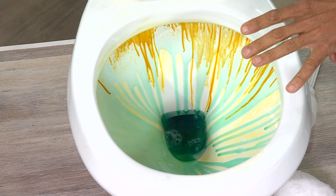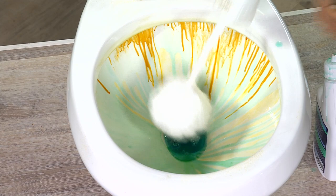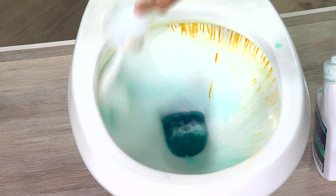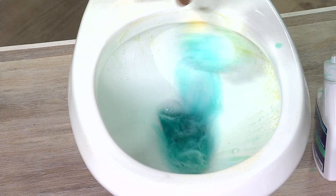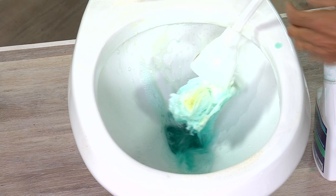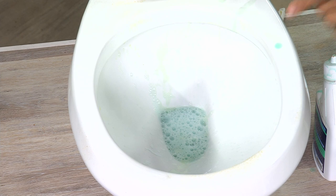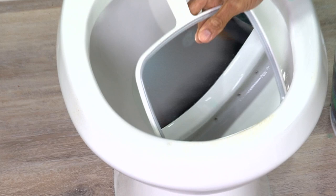It breaks down the rust, iron, and mineral deposits. The color-changing technology tells you when it's activated — when the water turns from green to blue, it's ready to go. Take a toilet brush and work it around the area, especially up under the rim, to clean those holes and passages. There's no bleach, no soap, no ammonia, so you're not coughing, sneezing, or wheezing. It smells fresh and clean. We call the final flush the royal flush — all the rust and mineral deposits go right down the drain.